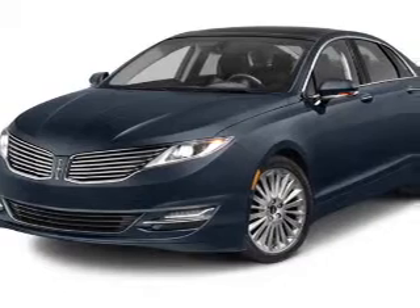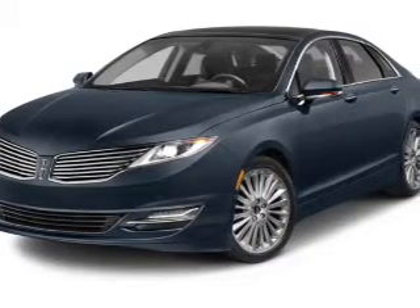Presenting the 2013 Lincoln MKZ — everything you need under one roof with this great vehicle. With an efficient four-cylinder engine, the powertrain includes all-wheel drive, driven by a six-speed automatic transmission.